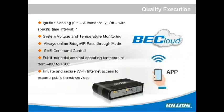The M500 is an industrial grade router with different characteristics you can see on the slides, including ignition sensing, system voltage and temperature monitoring, always-online bridge, IP pass-through modes, SMS command control, industrial ambient operating temperature compliance, and private and secure Wi-Fi internet access to expand public transit services.